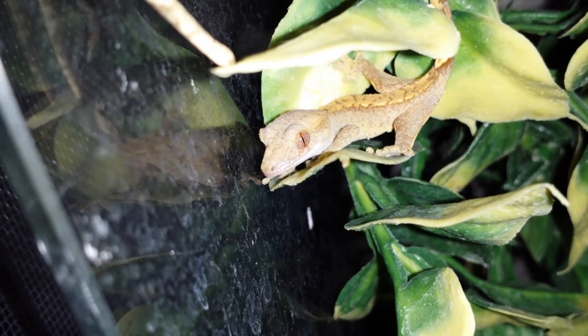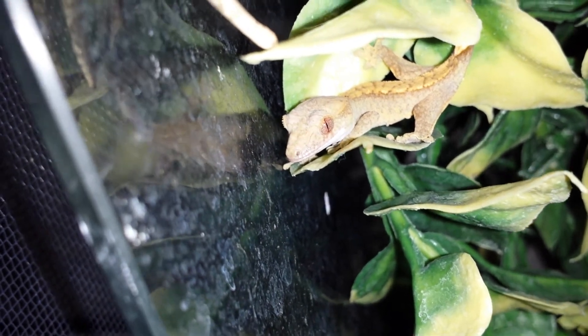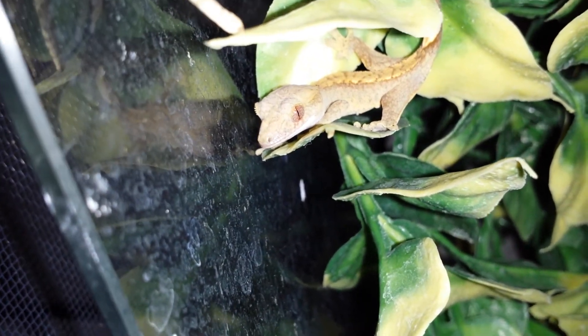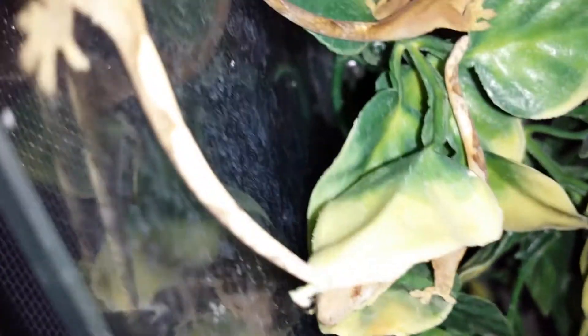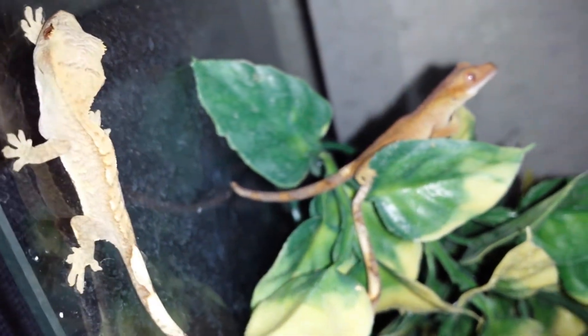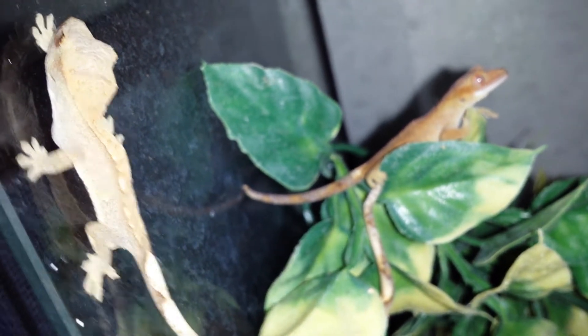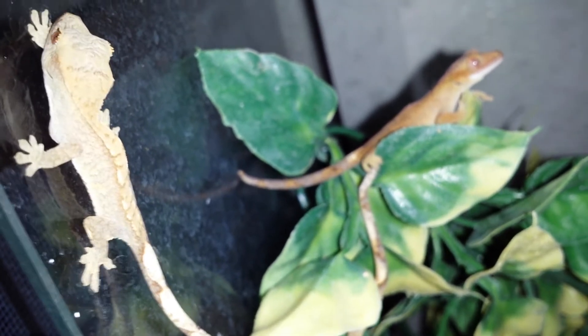Believe it or not, out of those four eggs, three of these guys hatched out. One hatched out and escaped — I don't know how he escaped but he escaped and he's somewhere in my room. It's been like three days already so he has to pop up sometime.